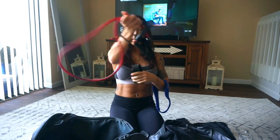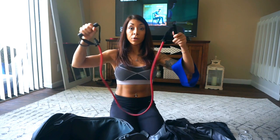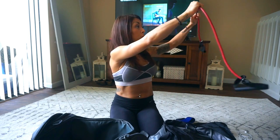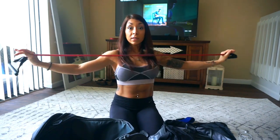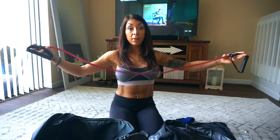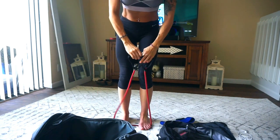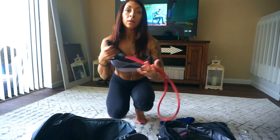I also have band handles that I keep in my gym bag at all times. With the handles I'll do bicep curls, rear delt movements, and sidewalks. My favorite way to do a sidestep is to grab the handles, twist the band, and just walk from side to side. It burns like crazy.